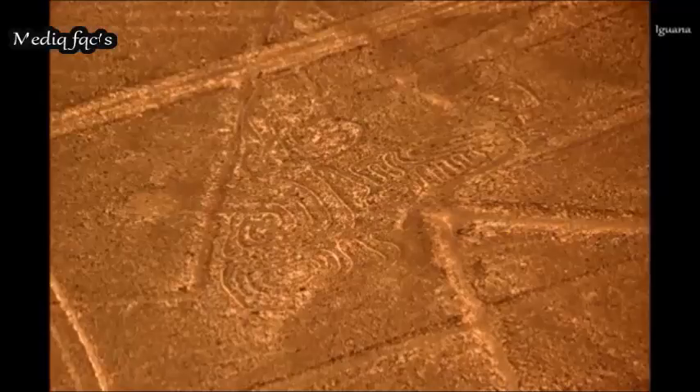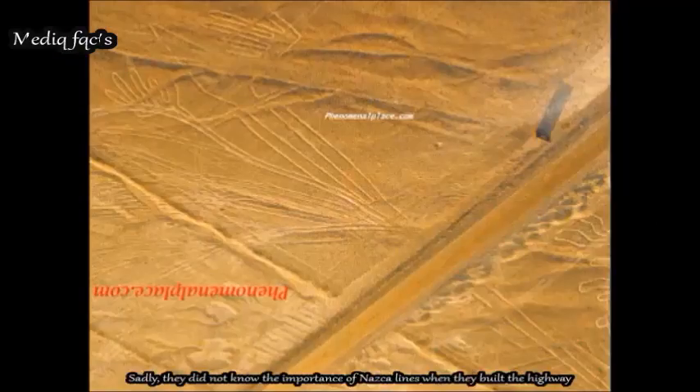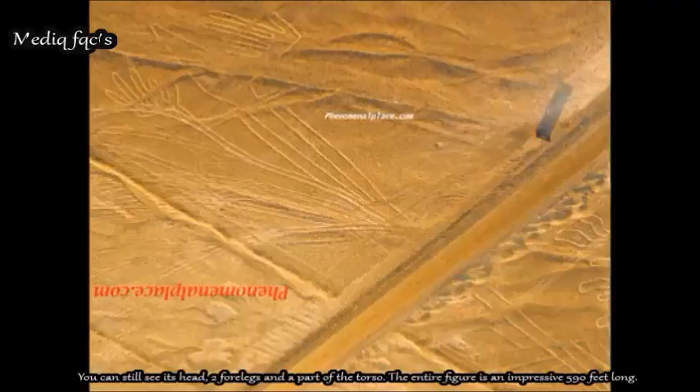The Iguana or lizard drawn with Nazca lines has been cut right in the middle by the Peruvian highway. Sadly, they did not know the importance of the Nazca lines when they built the highway. You can still see its head, two forelimbs, and a part of the torso. The entire figure is an impressive 590 feet long.